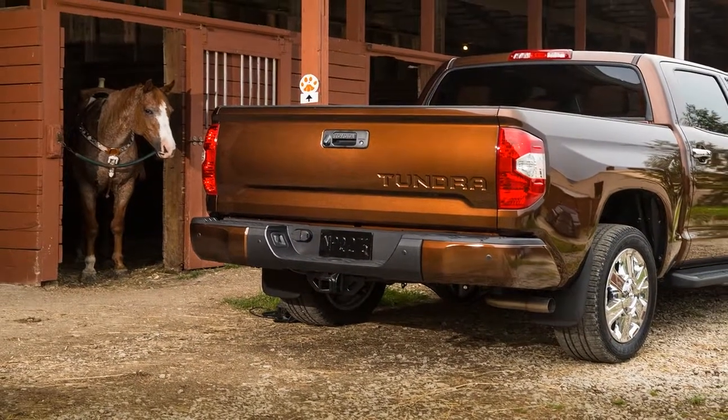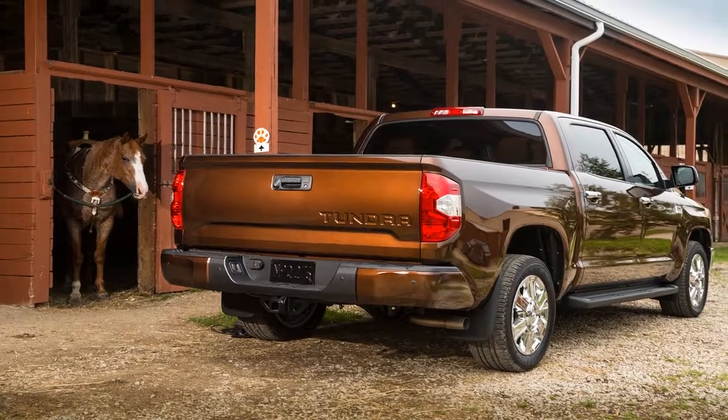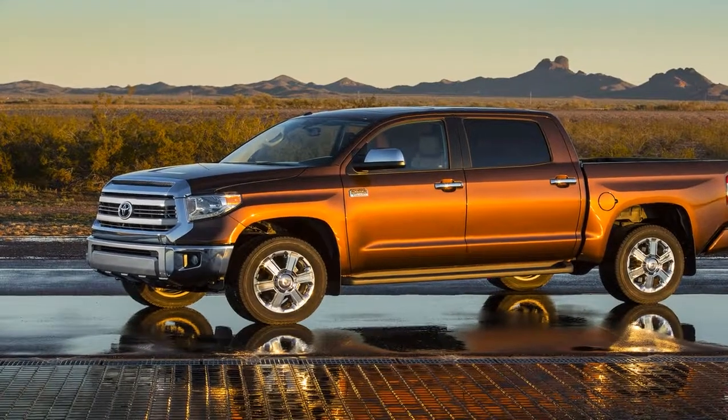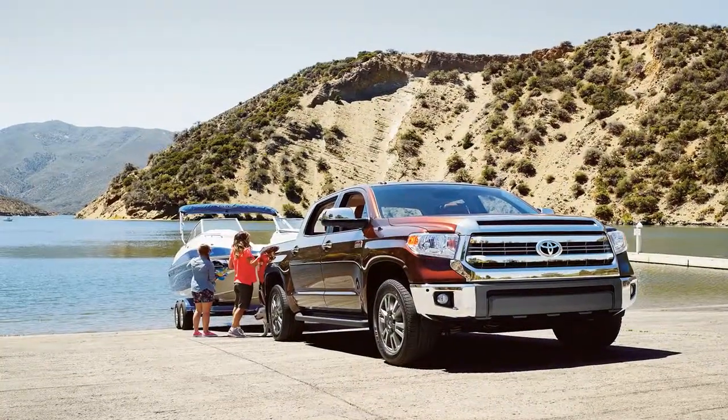As flip-up rear seats go, the Tundra 1794 Edition's benches are pretty comfy. The leather is soft and there's plenty of cushioning for long drives, and there's more than enough legroom. I was able to fit two carry-on roller bags sideways in the footwells without moving the front seats.